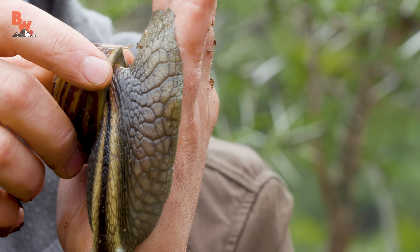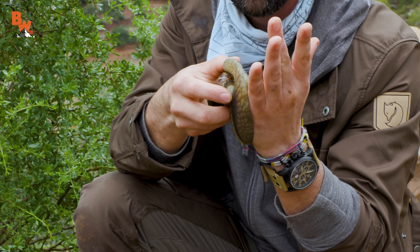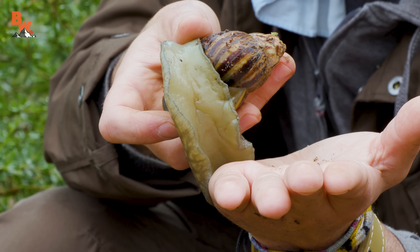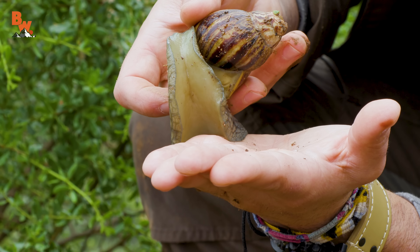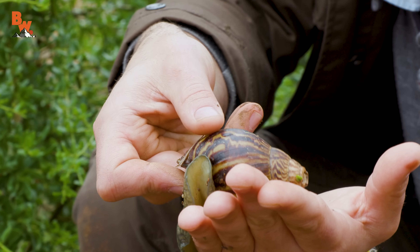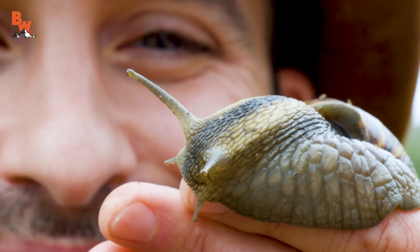Let's take a look at the underside of the snail. I'm gonna peel it off of my hand very slowly here. That's sticky. Look at that foot — that foot is what's used for locomotion, and they just very slowly move throughout the environment. These snails move very, very slowly. It's such a cool, primordial creature.